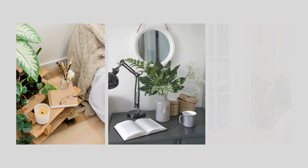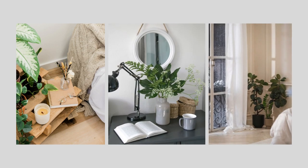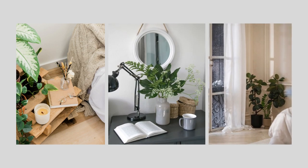Bedrooms are a great place to incorporate plants. Plants absorb carbon dioxide and emit oxygen at night, enhancing the quality of the air as we sleep.